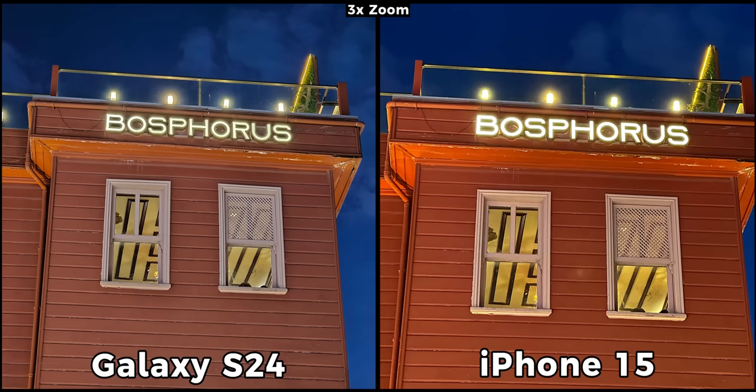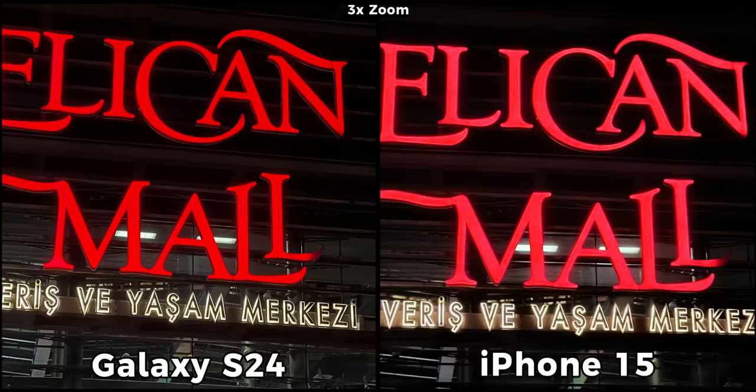At 3x the S24 is sharper and the glowing text is on point. The iPhone isn't bad at all, but no matter how good the main camera is, it just can't beat a dedicated telephoto sensor. The difference is a lot bigger in this next scene, with the iPhone losing details and the texts being messy, while the S24 has kept most of the details. The telephoto camera of the Galaxy S24 is really good this year.